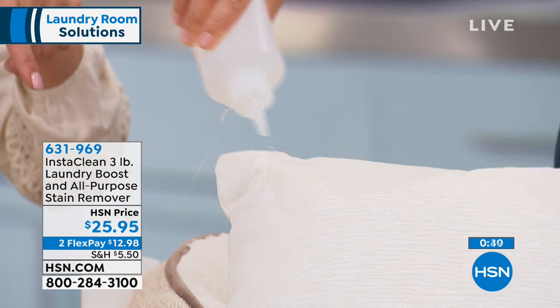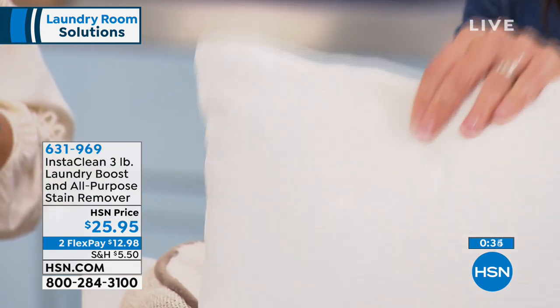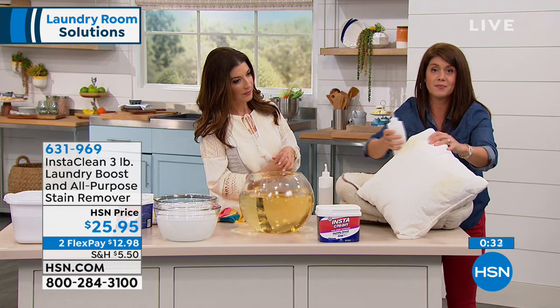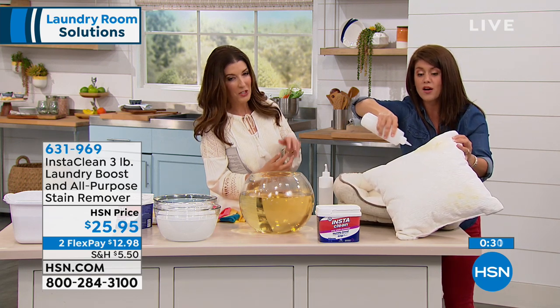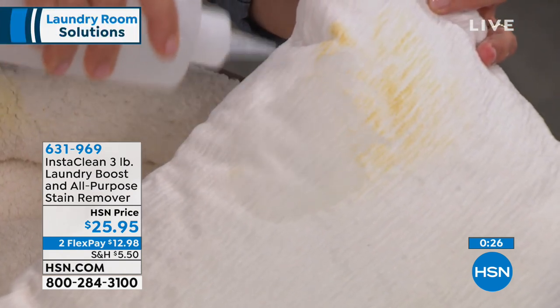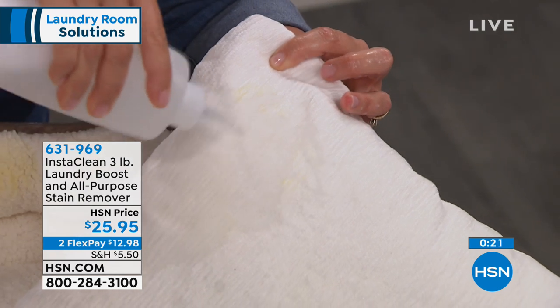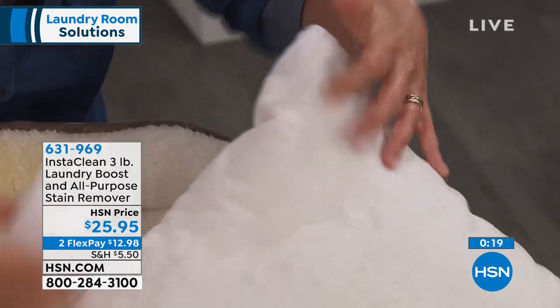If you have sweat stains, anything like this — this is safe to use on this white pillow. Let me show you right here one more time. If you have pets — can you see how yellow that stain is? Just watch. As soon as you hit it, this is the magic of InstaClean. You guys have loved our spray and we were finally able to put it together in our laundry boost.